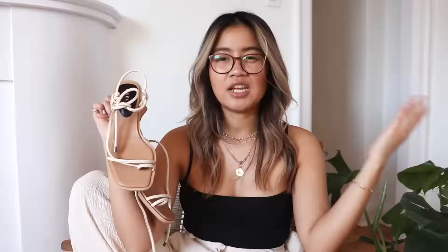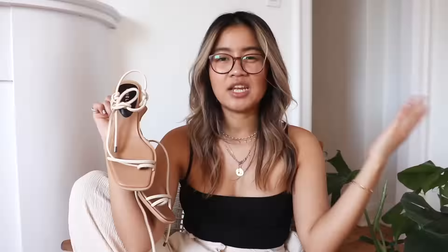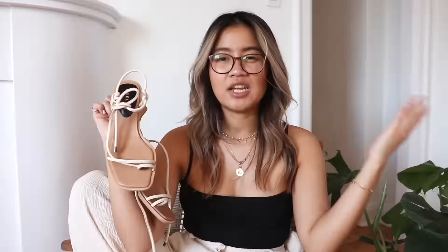I'll also link everything else that I wore in the description box below. The first item I have here is the blazer. You absolutely can't go wrong with a blazer. I decided to pick up a linen blazer because this is just so nice in the summertime as a jacket. If it's oversized you can wear it as a dress, and if you want to wear it with denim you can definitely do that as well. The possibilities are endless.